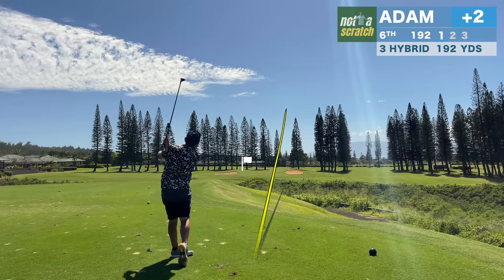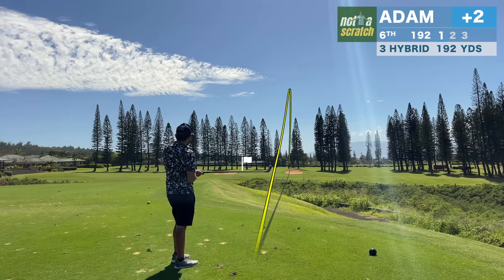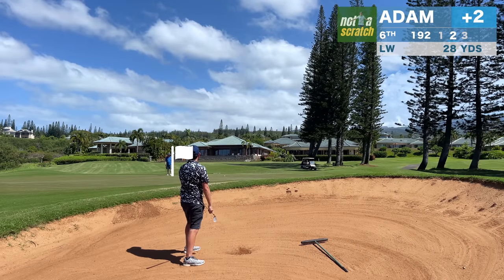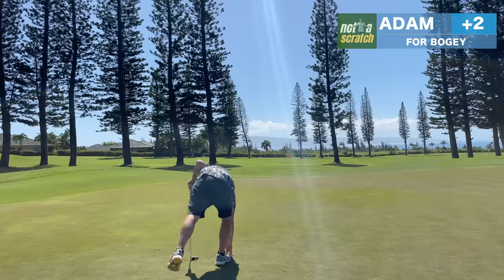One thing we haven't talked about yet is managing expectations. From 175 to 200 yards, tour players only hit the green 53% of the time. So I know I'm in for a rough one on this long par 3. I'm able to get out of the bunker and have a look at par, but I don't quite make it, and we're on a bogey train now.